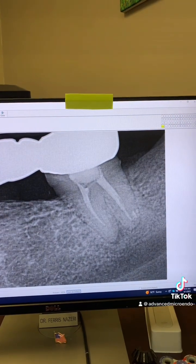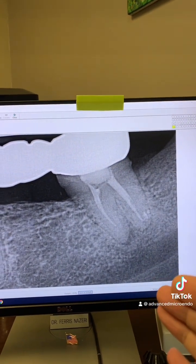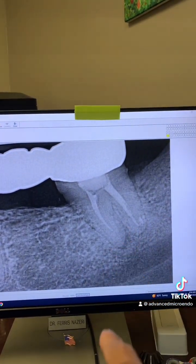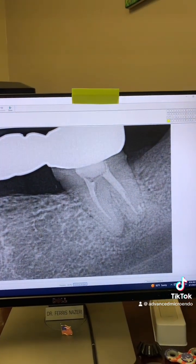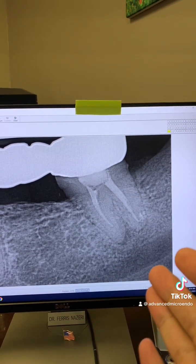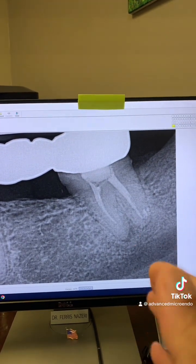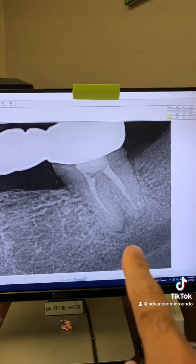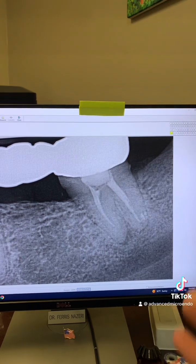When he came to see me this morning, we went over options with the patient. The bridge is new, and the root canal — I can't even call this a root canal — is five years old. The patient said he wants to try to save this tooth because it's holding his bridge and he can't lose it. I said I'll do my best, but I can't guarantee that redoing the root canal will clear the infection. The chances are stacked in your favor, but it's not 100%.